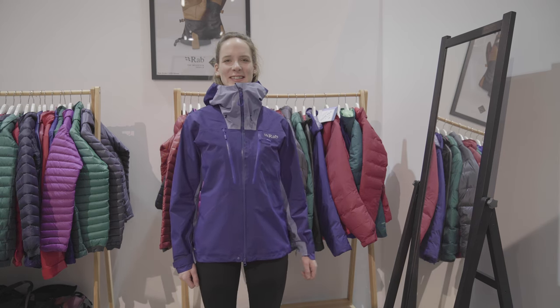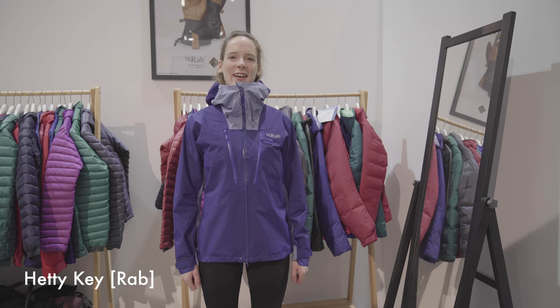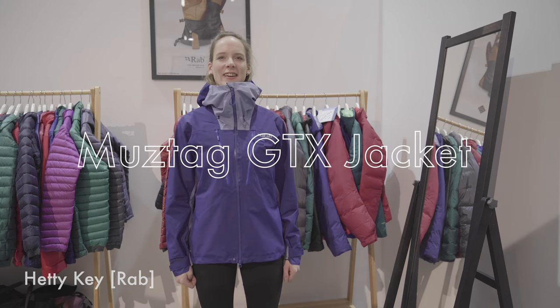Hi, welcome to ISPO 2019. I'm Hetty from RAB and I'd like to tell you about our new Mustang GTX jacket.